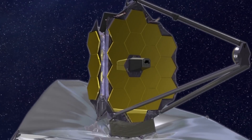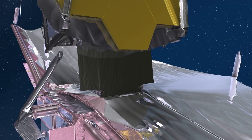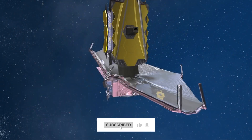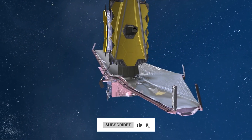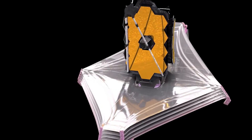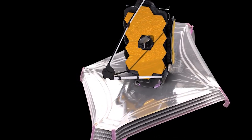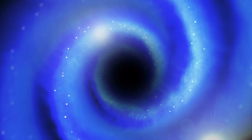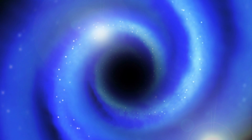How fascinated are you by these incredible images taken by the JWST? Which picture mesmerized you the most? Let us know in the comments below. If you enjoyed watching this content, be sure to click the like and subscribe button to stay up to date on the latest news about the James Webb Space Telescope, NASA news, and other space updates. See you in our next video.